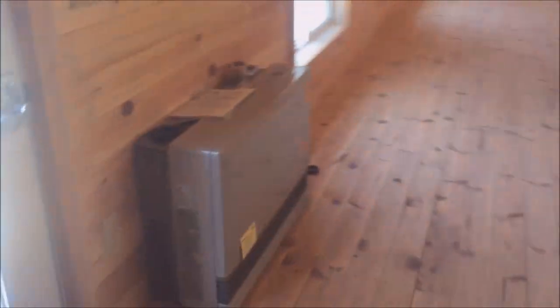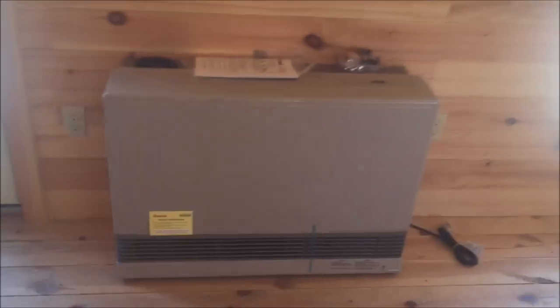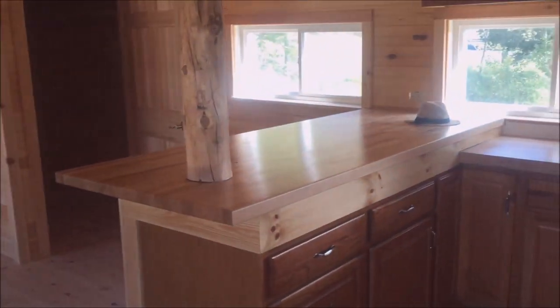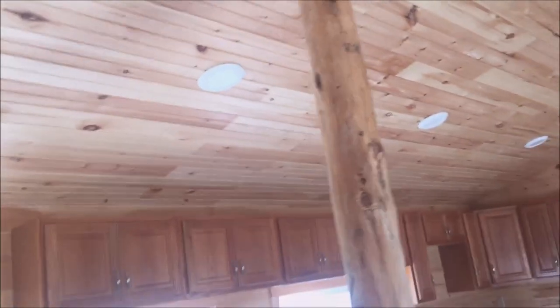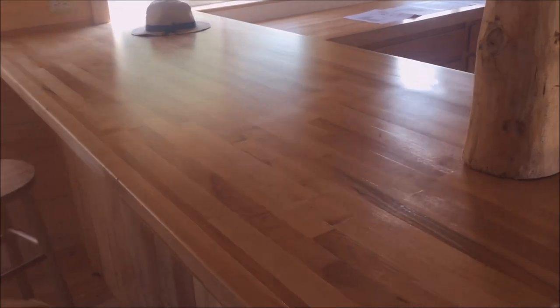Here is the main heat source. This is a Rinnai liquid propane — so that's nice to have thermostatic controlled heat. A little feature here of a log to give it a nice rustic look. Countertops are butcher block — you can see that they're very thick and stout.